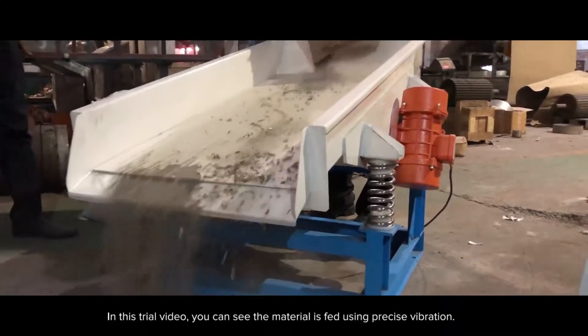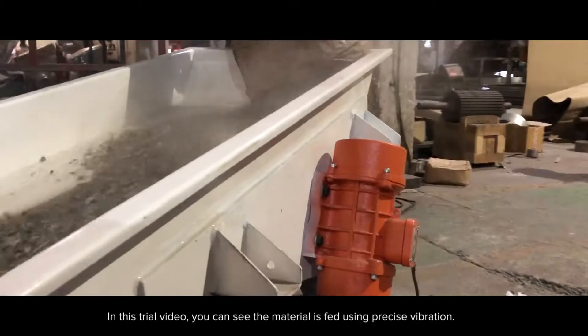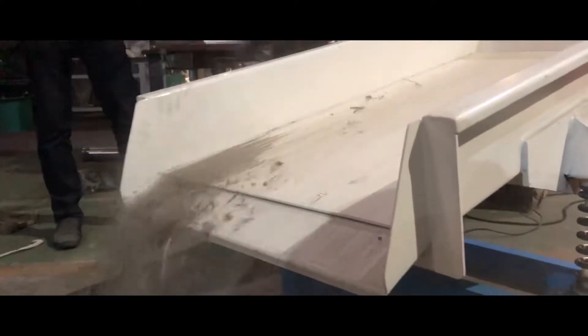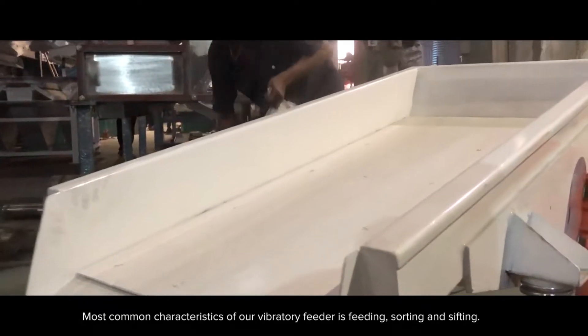In this trial video, you can see the material is fed using precise vibration. The most common characteristics of our vibratory feeder are feeding, sorting, and sifting.